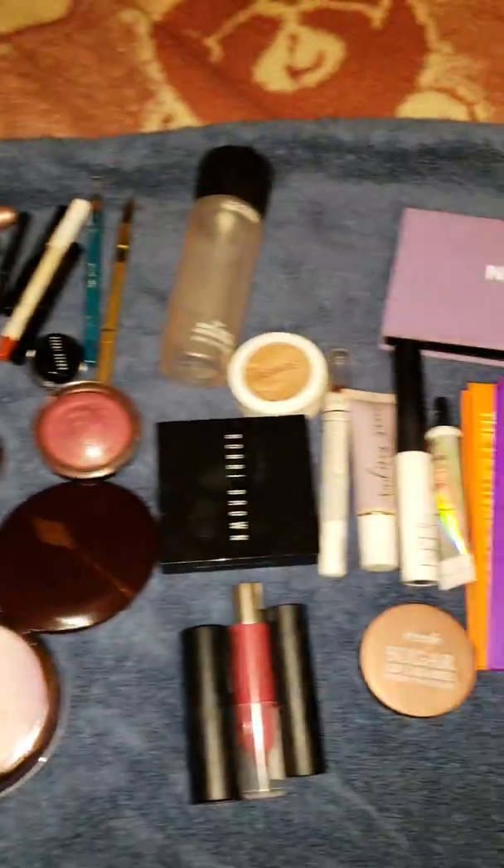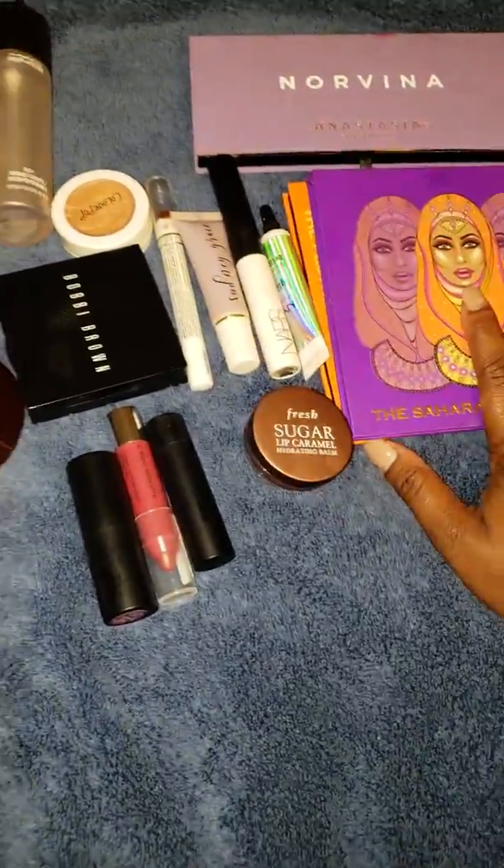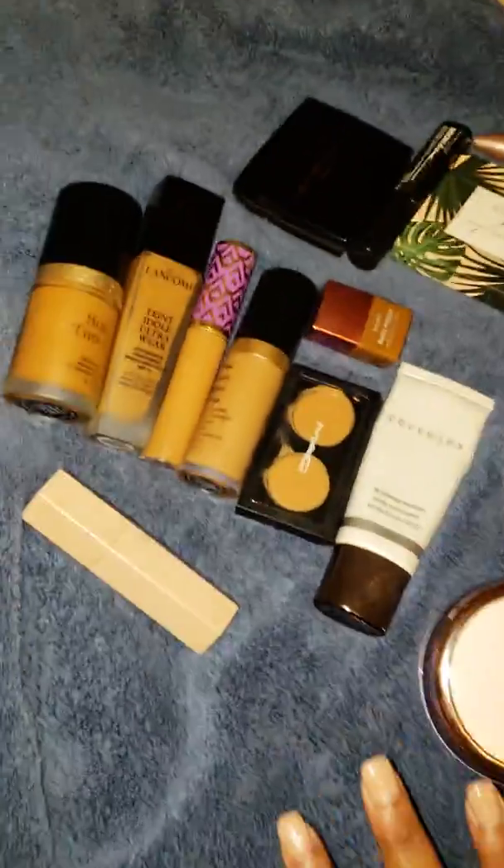Hey guys! I'm back with my makeup basket for the week review, and this is what we're going to be talking about — these things. I know all these things were not in my basket, but they were things that I used throughout this week, so I'm going to show them to you.